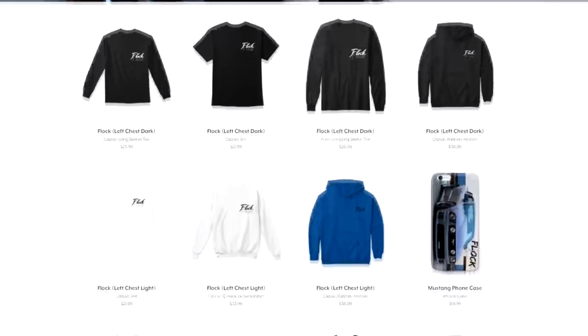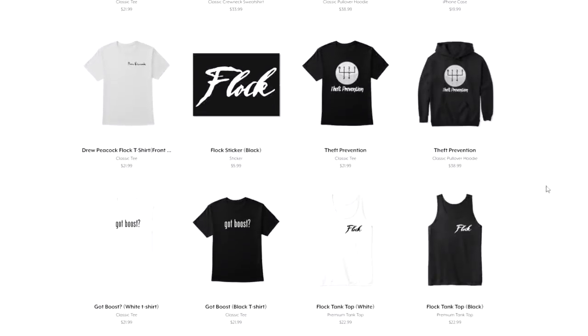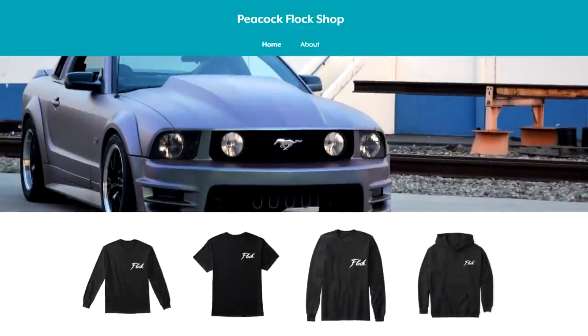Quick reminder guys, go pick up some merch — we got a little spring collection going on now. Pick up a tank top or a light-colored shirt, wear it to a beach, whatever. Anyway, let's just dive right in with the first post.